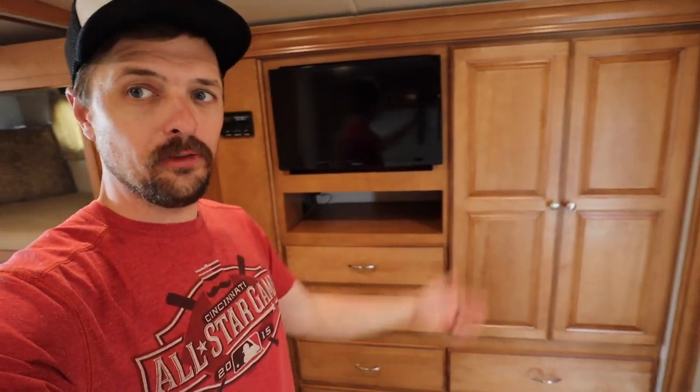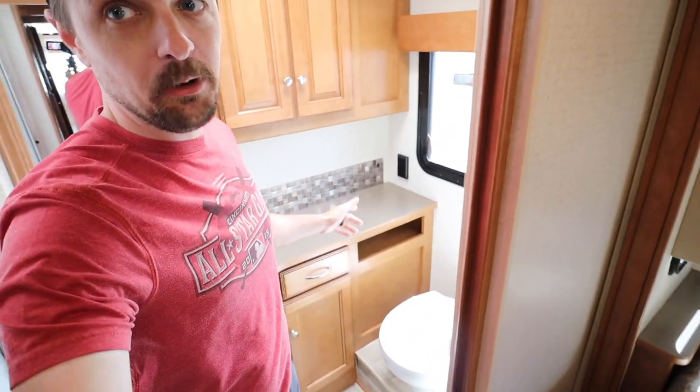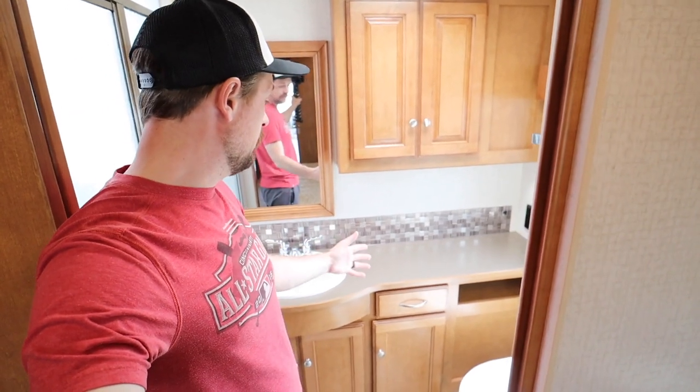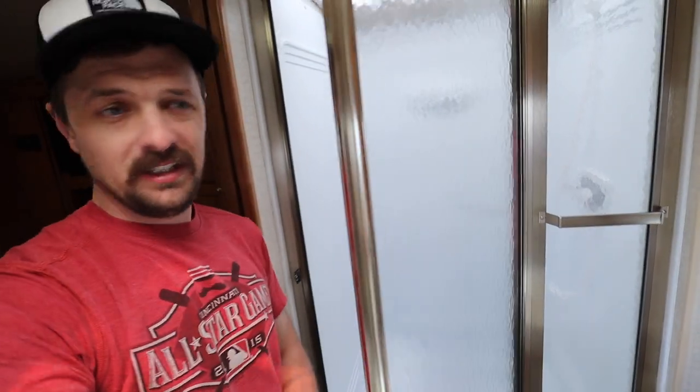Right next to the bathroom we've got the command center — pretty standard stuff, controls for the generator, all our tank levels. Then we back into the master, which has a queen-size bed, all our storage, a TV, cabinets — oh, lights inside, I didn't know that was there. Pocket doors on both sides, so you can make that a room all by itself. And finally the master bath — two bathrooms really makes a difference with five people. We've got a commode, big counter space, lots of cabinet space, sink, and the shower is kind of ridiculous — it's huge.